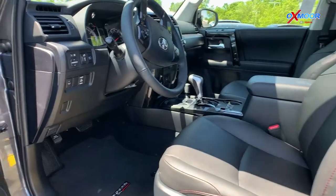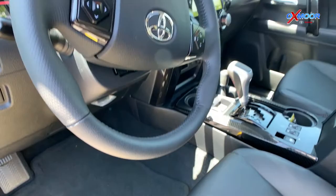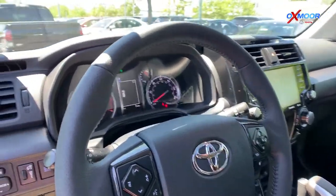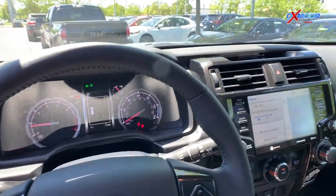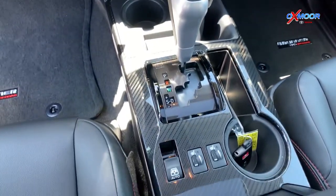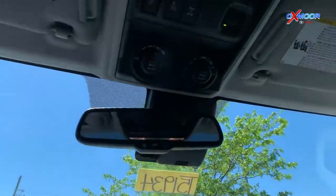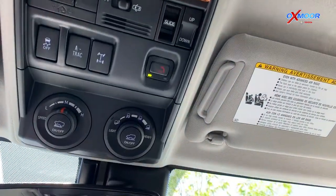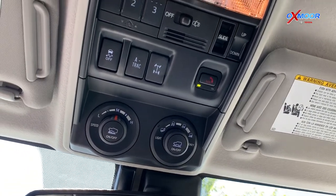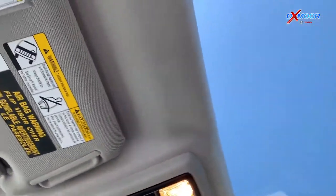Moving to the inside, some of the features it comes equipped with include the premium audio package: an eight-inch touchscreen with dynamic navigation, eight speakers, hands-free Bluetooth, Sirius XM radio, and Android Auto and Apple CarPlay compatibility. Since this is the TRD Off-Road, we also wanted to point out the multi-terrain select and crawl control features up top, controllable right from the driver's seat, and there's also a sunroof at the top of the vehicle.